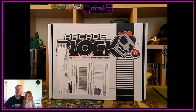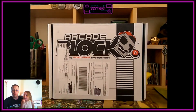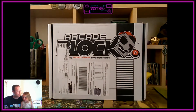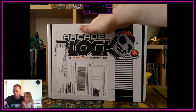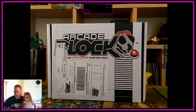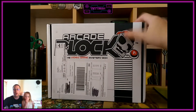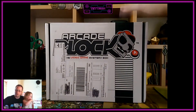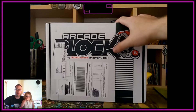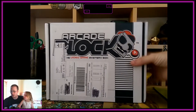Hello and welcome to another unboxing with me Ben, also known as Tetron. I have my little co-host with me again today, my daughter Poppy, and we are going to be opening this month's Arcade Block. It's literally come in the post today so really excited. This has to be my favorite block — I've recently done a YouTube video on the last Loot Crate which I've now cancelled, but Arcade Block I've stayed with for over a year now.